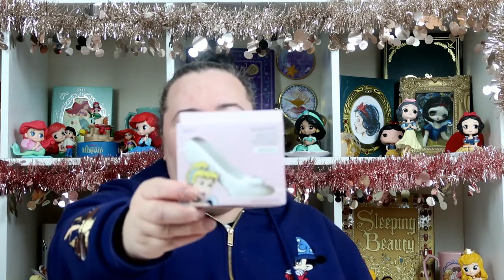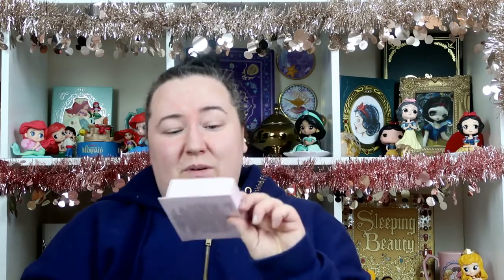I also picked up a Cinderella shoe bath fizz, originally £5 reduced down to £2.50. I had a few points on my Boots card so I used those to purchase it.